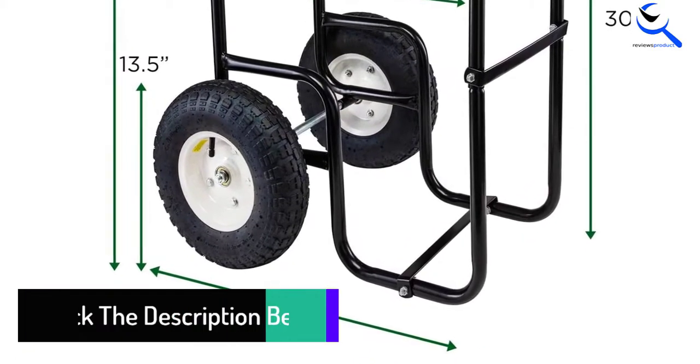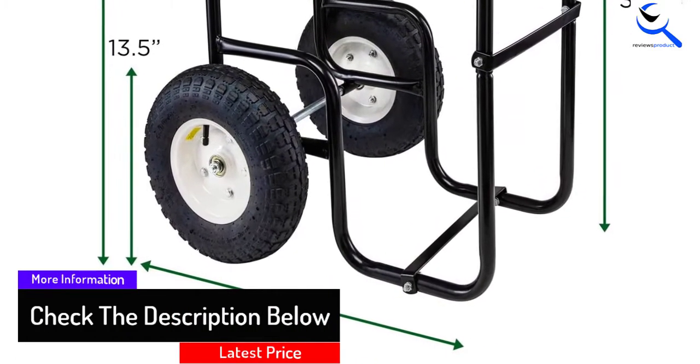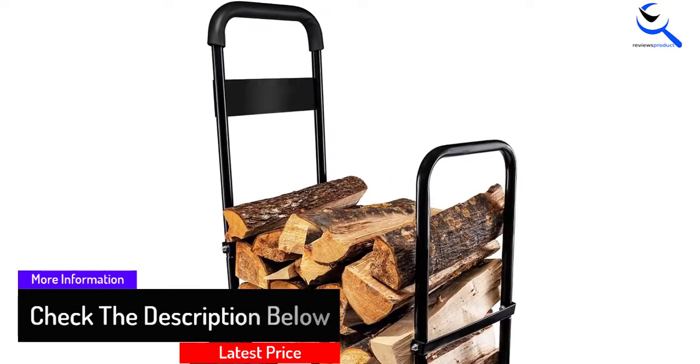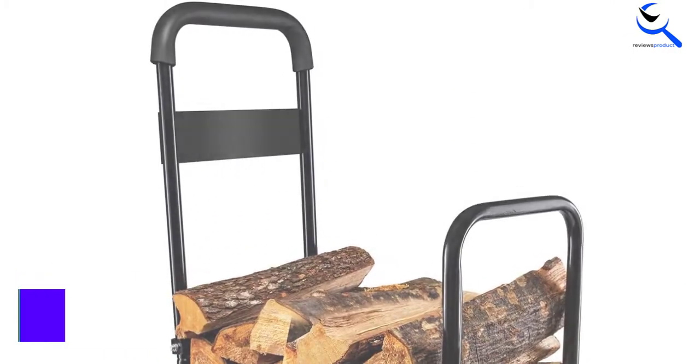The cart is shipped unassembled. However, assembly is not overly complicated, requiring only standard tools. Most people should have the cart together within 15 minutes at most.